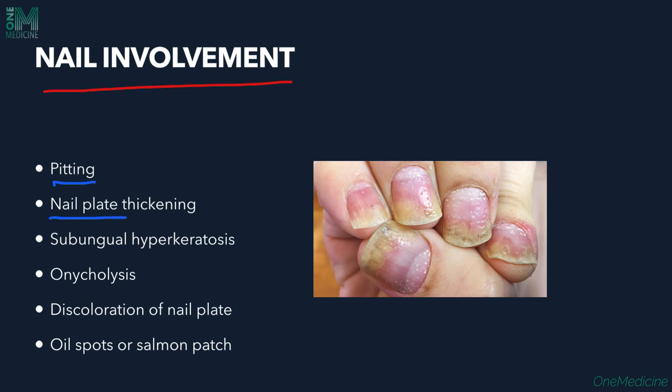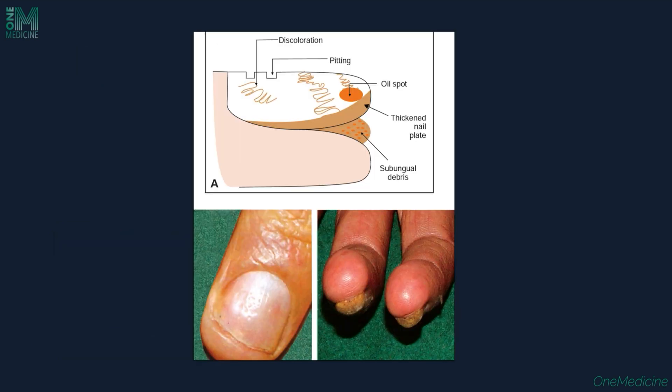Nail changes in psoriasis include pitting of the nails, nail plate thinning, subungual hyperkeratosis — keratin deposition under the nail plate — onycholysis, discoloration of the nail plate, and oil spots, also called salmon patches. Examining the nails is very important. Changes visible include nail discoloration, pitting, oil spots, and thick nails with subungual hyperkeratosis.